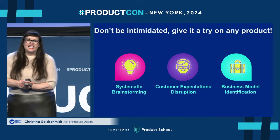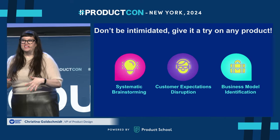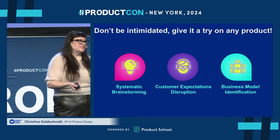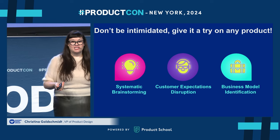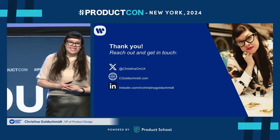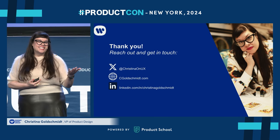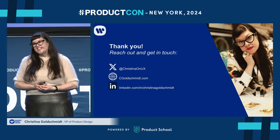I hope this was helpful and that you give one of these techniques a try. It's really easy to do them, and you can use them not just for zero-to-one innovation, but for your everyday products as well. Feel free to reach out and get in touch with me on LinkedIn — I would love to hear how they work out for you. Thank you so much.